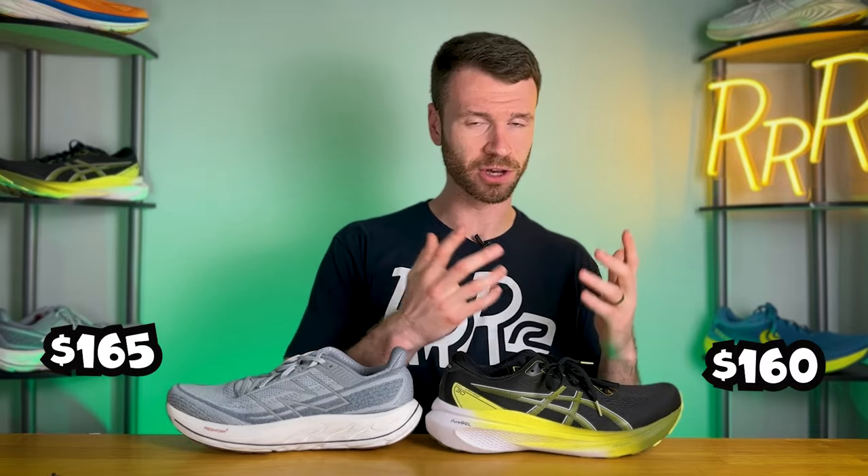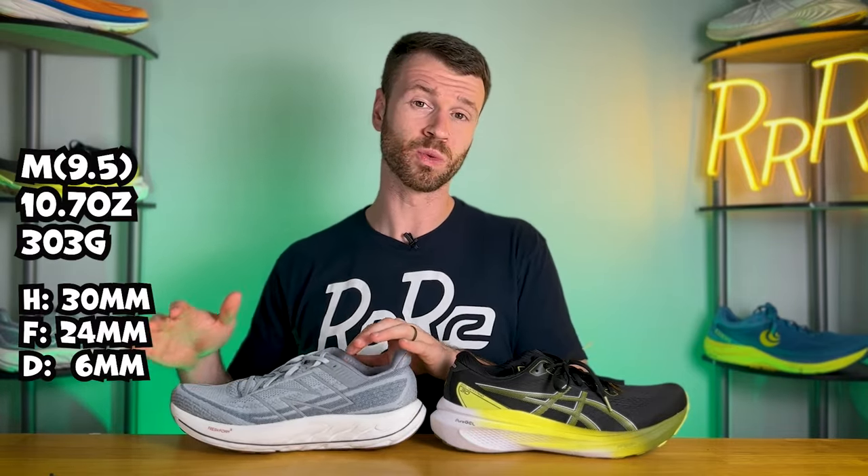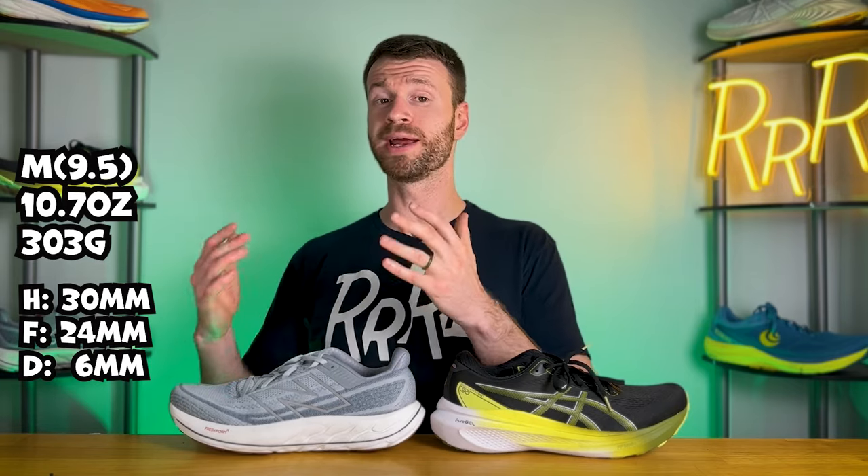As far as price goes, the Vongo is $165 while the Kayano is $160, so $5 cheaper. For the Vongo, New Balance gives stats for a men's size 9.5: it weighs 10.7 ounces with 30 millimeters in the heel, 24 in the forefoot, for a 6 millimeter drop.